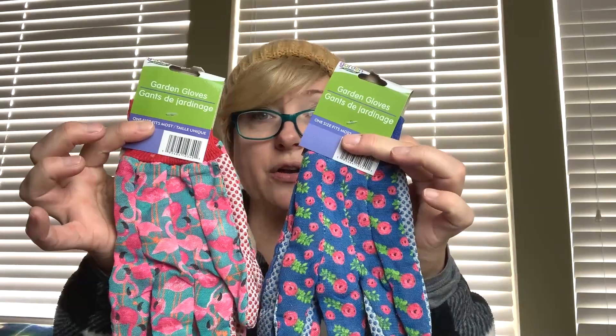Some of their spring stuff is out already, and I found some garden gloves. A goal I have for next year is to get gardens going, and I need stuff to protect my hands. These also have little grippies on them, and I'm looking forward to using them — I'll probably go through a lot of those.